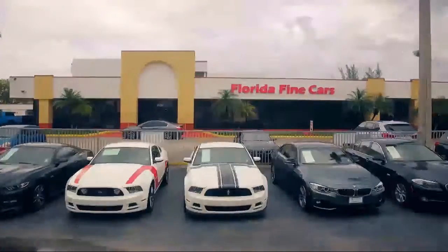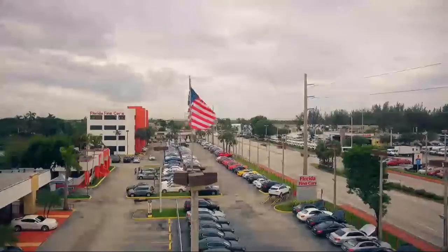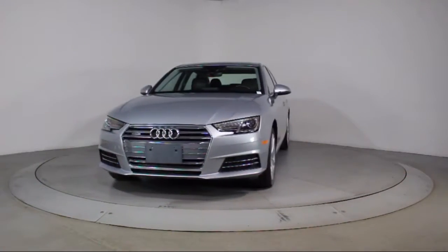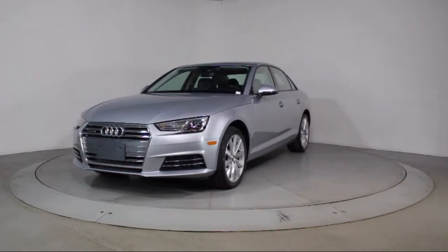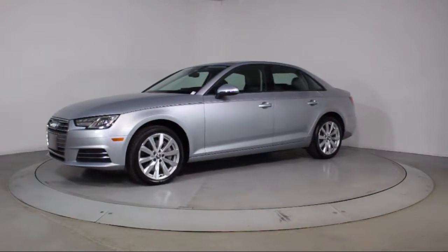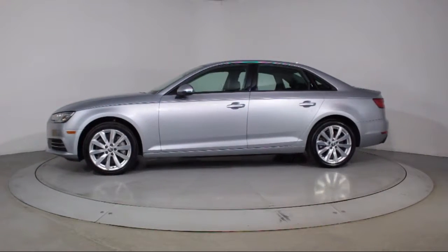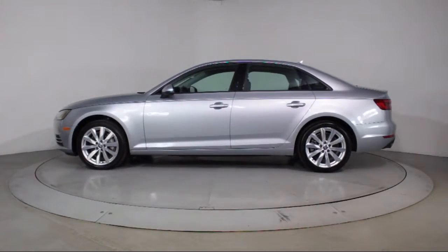Welcome to Florida Fine Cars, South Florida's premier automotive dealer. Here's a look at another one of our vehicles from our massive selection. It comes equipped with steering wheel controls, alloy wheels, keyless entry, moonroof, rain-sensitive windshield wipers, air conditioning, traction control, and fog lights.